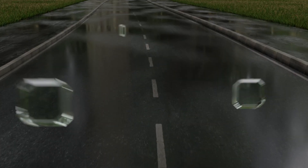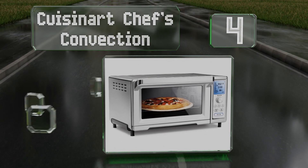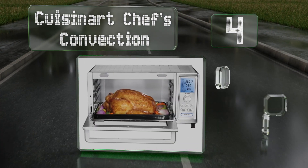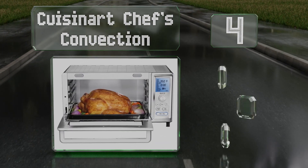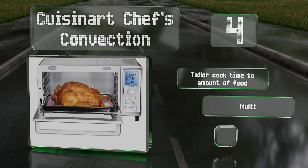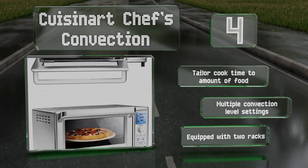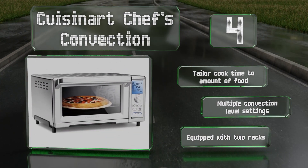At number 4: the Cuisinart Chef's Convection is big enough to hold nine pieces of toast. A dual cooking function allows for automated heating of dishes that require temperature changes as they bake. You can tailor the cooking time to the amount of food, and it offers multiple convection level settings. It's equipped with two racks.